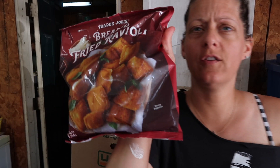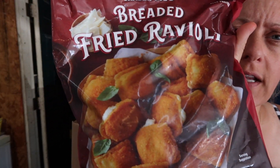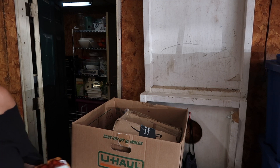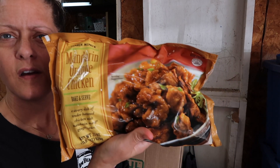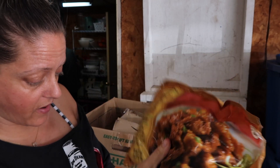We also got two of the breaded fried ravioli — it looks delicious. We bought it before but still haven't tried it; it's still in the freezer. We also got three of the Mandarin orange chicken, but gave one to Jay's mom and dad. We've had it before — it's delicious.